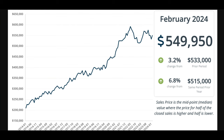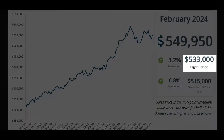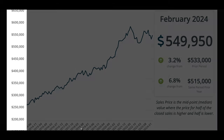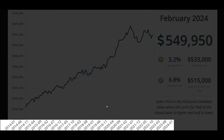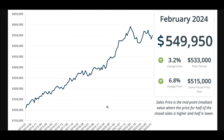Before we dive into the rest of these charts, I want to mention how these work. It says February 2024 — I know this is the March update, but again, we only have stats through the end of February. When you see 'prior period,' that would be the previous month, in this case January. And 'same period prior year' would be February of 2023. On the left side is price; on the bottom are the dates. Median home price as of the end of February is sitting at $549,950 — basically $550,000.